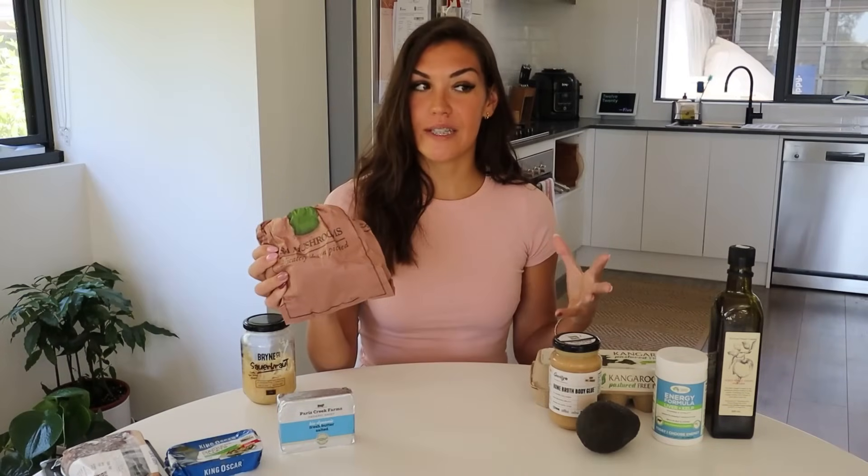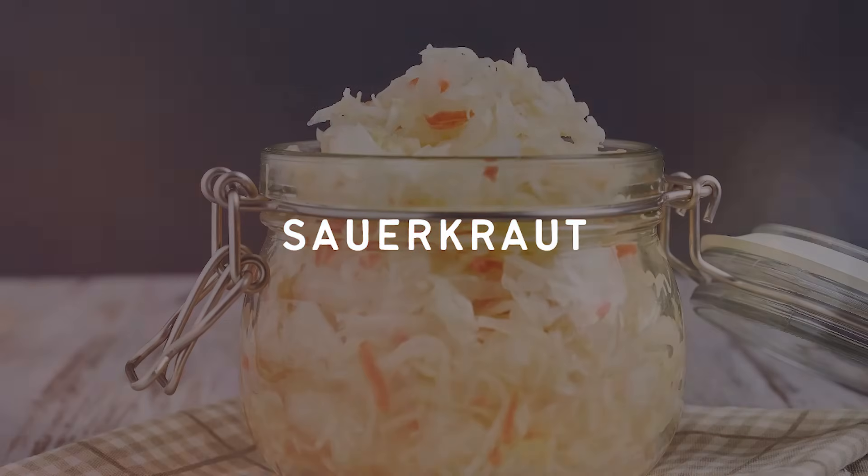Next up we have mushrooms. A fun fact: mushrooms are not actually a vegetable — they're considered to be a fungi. Mushrooms are rich in potassium and selenium, and if they're grown outside, they will also contain some vitamin D2. Mushrooms are also delicious fried in butter — oh, so so good.